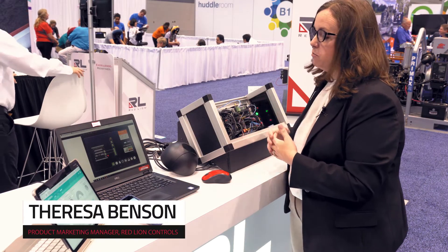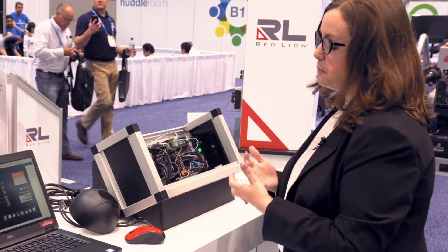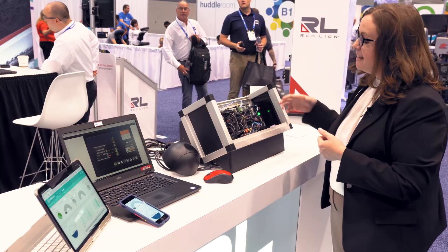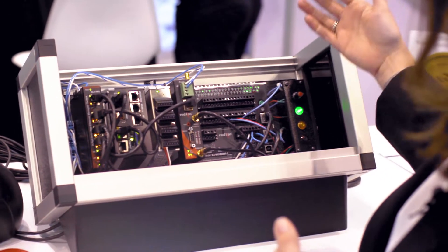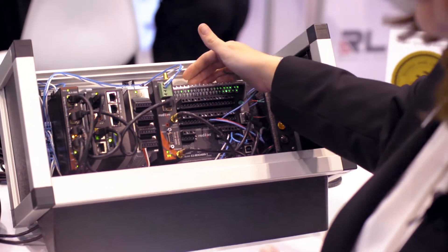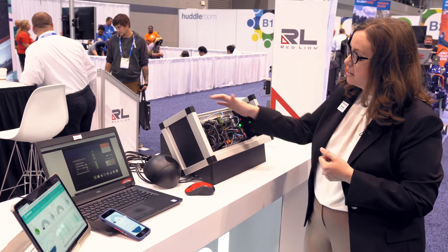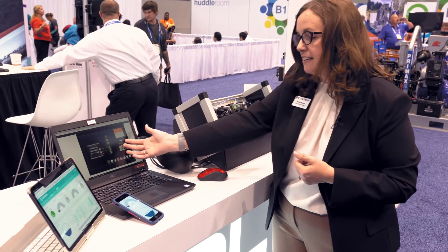One of the best things about Red Lion products is our ability to improve uptime. One of the ways we enable uptime is through network redundancy. In this system we have a managed switch and it is connected via a ring to our E3IO. All of those things communicate with our Graphite Edge Controller, and we can see that on the display here.